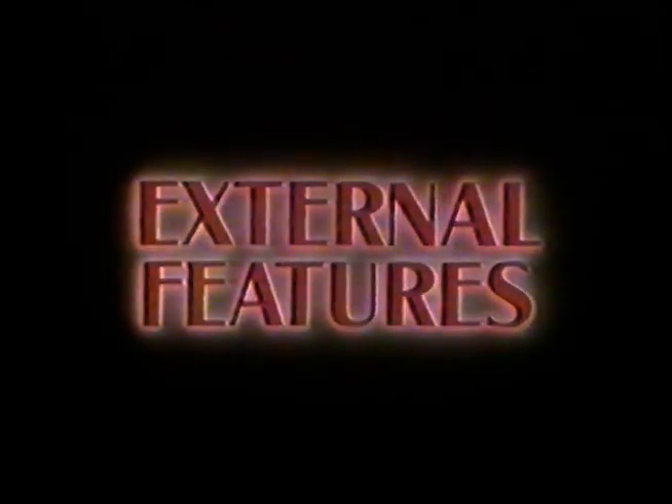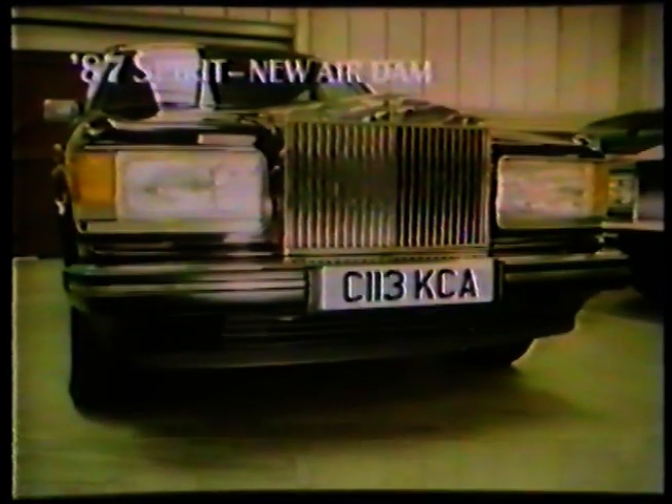Now let's look at some of the new external features. First of all, the body is cut away to accept a new attractive air dam. On USA cars, the chin section is slimmer to give greater ground clearance. As well as the air dam, seven new paint colors are added to the range.